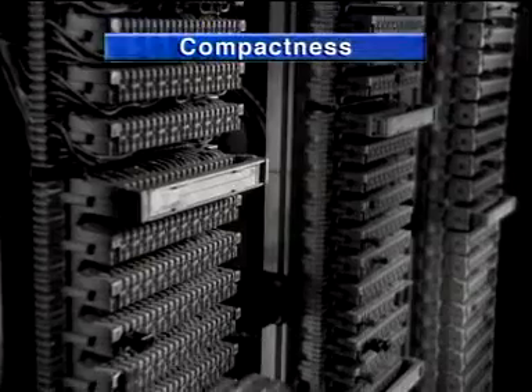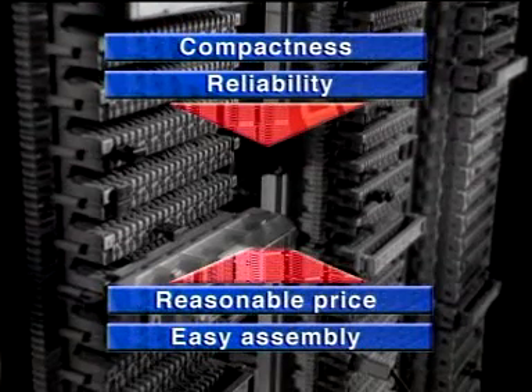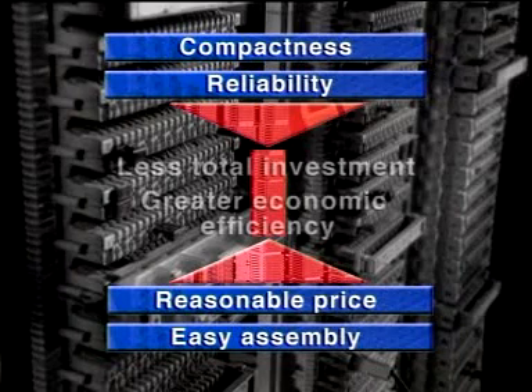SID means compactness, reliability, and easy assembly at a reasonable price. That means less total investment and thus greater economic efficiency.